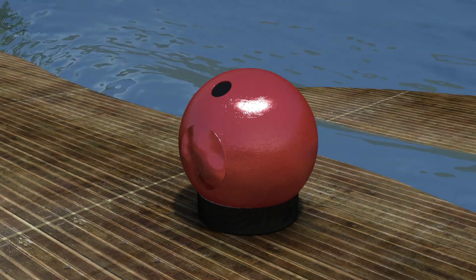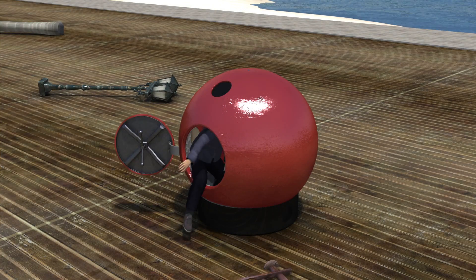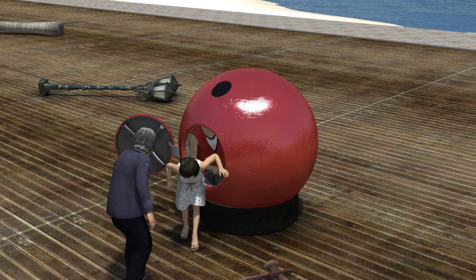Tsunami waves typically flow around 25 miles per hour, but survival capsules' tests have found that the capsule can withstand impacts from objects at up to 75 miles per hour.